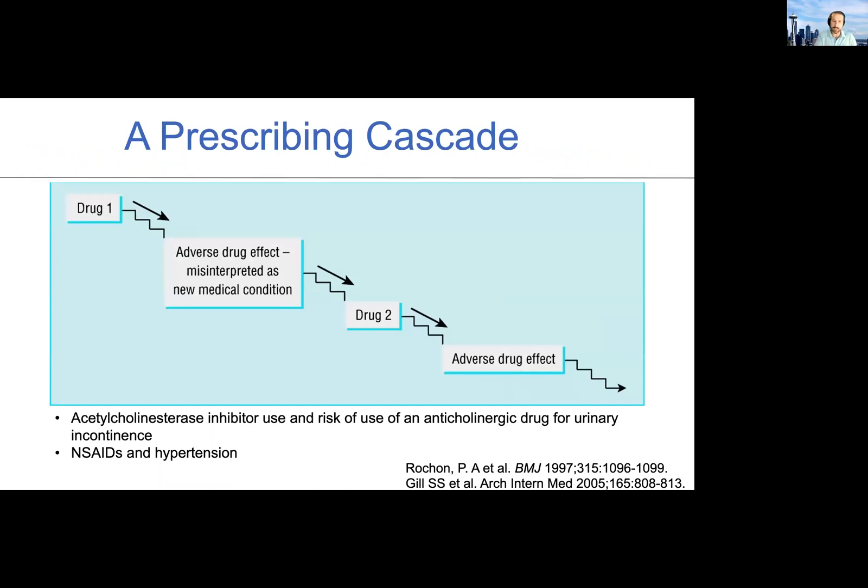What is a prescribing cascade? It's when a drug is started and it causes a side effect that is misinterpreted as a new medical condition, for which a subsequent drug is used to treat. For example, NSAIDs are used, they worsen hypertension, and then an antihypertensive is started — that's exactly what we don't want to be doing. These are sometimes hard to detect because it's not always easy to attribute a drug to a side effect, but if you are able to notice one, this is a clear opportunity for deprescribing.